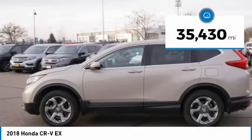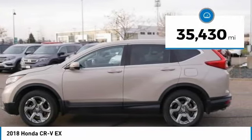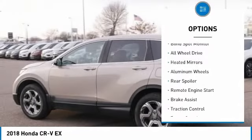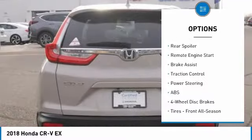This vehicle has less than 40,000 miles. Here are some of this vehicle's great options: tire pressure monitor, turbocharged, blind spot monitor, all-wheel drive, and heated mirrors.